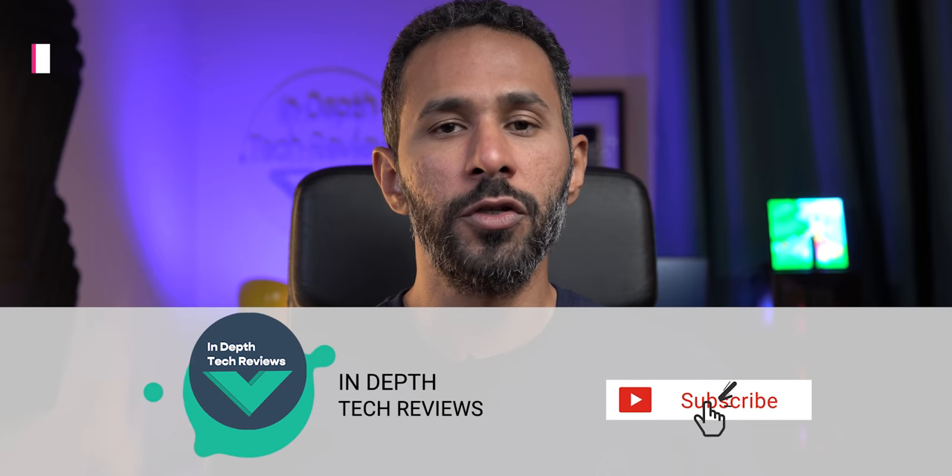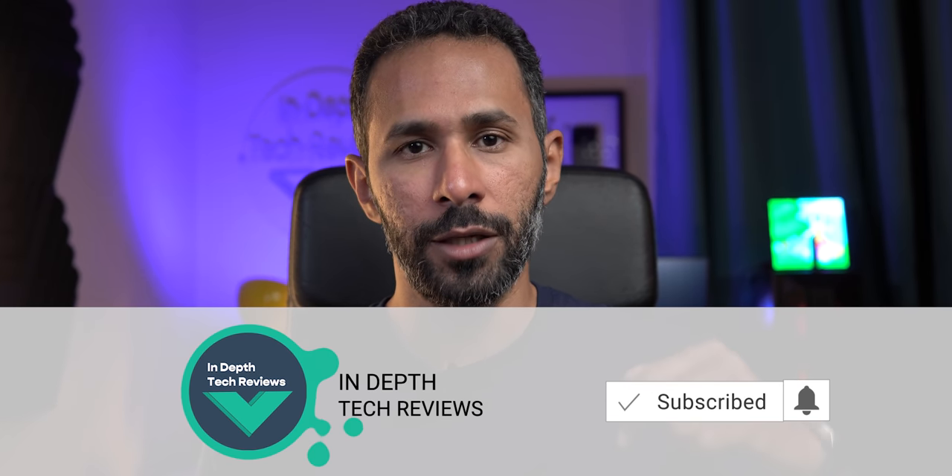Hello everyone and welcome to the channel. This is Imad and today Google released Android 13 Beta 1. This is the first beta in the Android 13 journey. I have it installed on my Pixel 5, and I'm going to compare it side by side with Developer Preview 2 on my Pixel 4a to be able to spot every new change. Let's jump in.